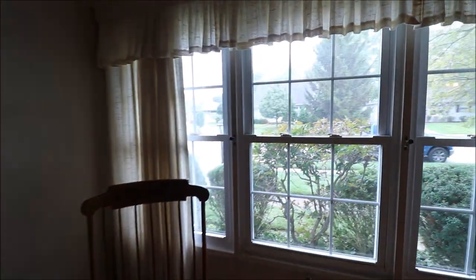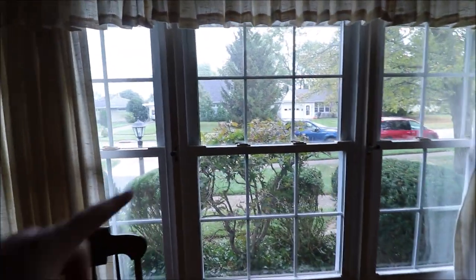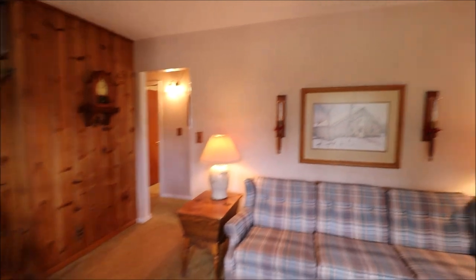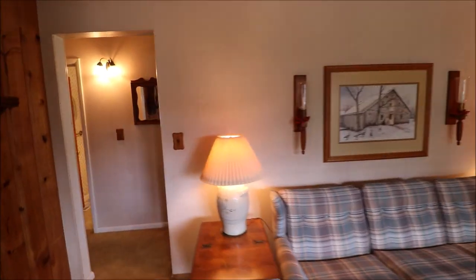Here we have a gas fireplace. This was put in — we believe — around the 90s, so it is not original to the house. All of the windows have been updated. These are double-paned glass and they're tilt-in windows as well, so you can pull them in to clean the glass. So a good-sized room here, and the kitchen is right behind that wall.